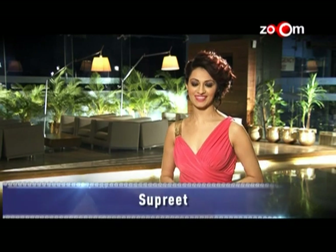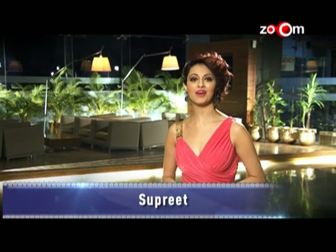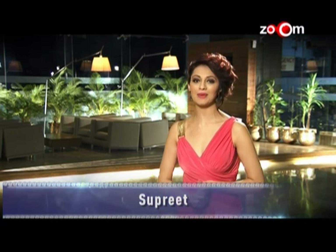Namaskar and welcome to Pond's Femina Miss India Kolkata 2013 in association with Yamaha Ray and crown and jewellery partner PC Jeweller, with host Mehu Supreet. Today from the city of joy we bring you 10 finalists who are koop koop shundar. Join them as they get some beauty tips from a Pond's skin expert.